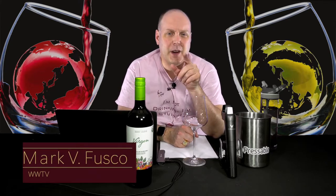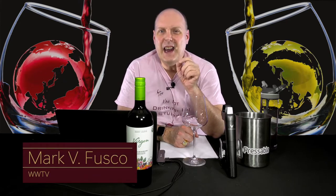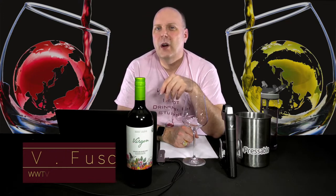Hello, everybody. Welcome to Wine World TV, the best wine show anywhere. I'm your host, Mark Fusco. Before we get started, make sure you're smashing that like button and subscribing to the channel. Every like and subscription really helps the channel grow. Even better, tell your friends all about the best wine show anywhere. Come on, man. Help me out.